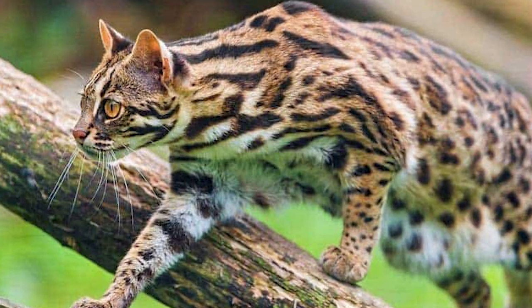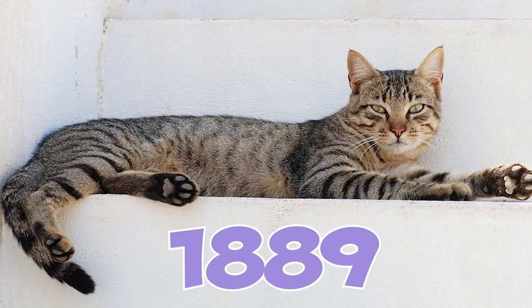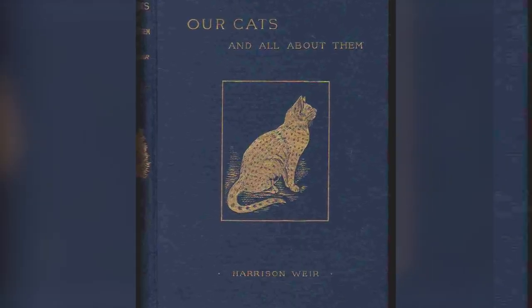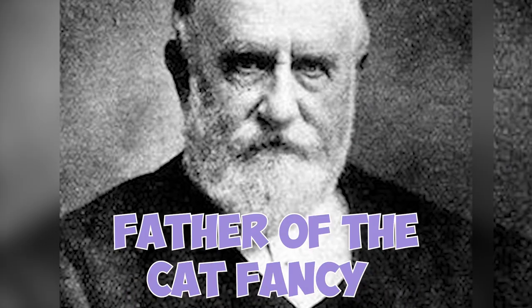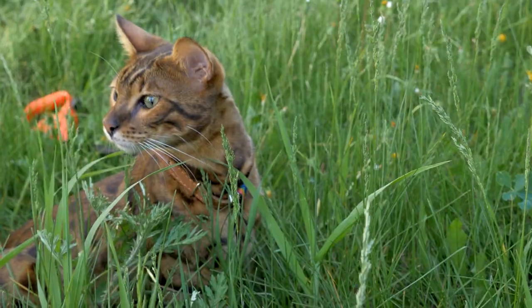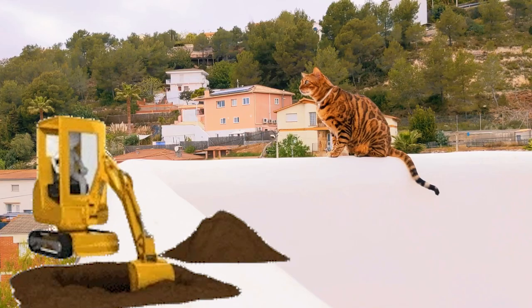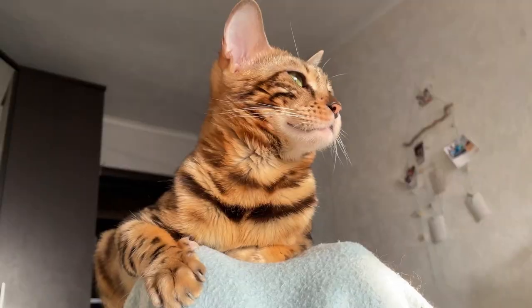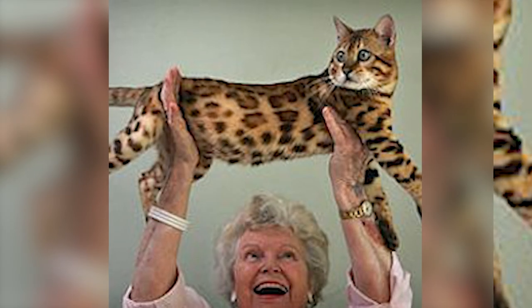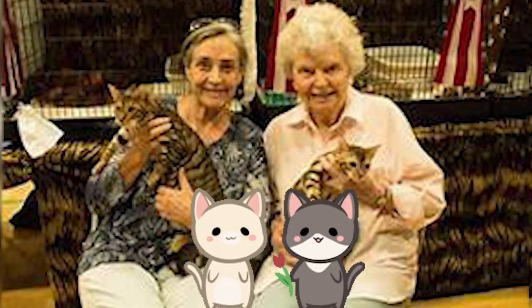Number 26: The earliest mention of an Asian leopard and domestic cat crossbreed was in 1889 in the book 'Our Cats and All About Them' by Harrison Weir, the father of the cat fancy. However, the name Bengal cat hadn't been coined yet, so he simply referred to them as spotted tabby cats. Number 27: The proper development of Bengal cats began only in the 1970s when Californian cat breeder Gene Mill acquired a leopard cat who would later mate with Mill's black cat, resulting in spotted kittens.